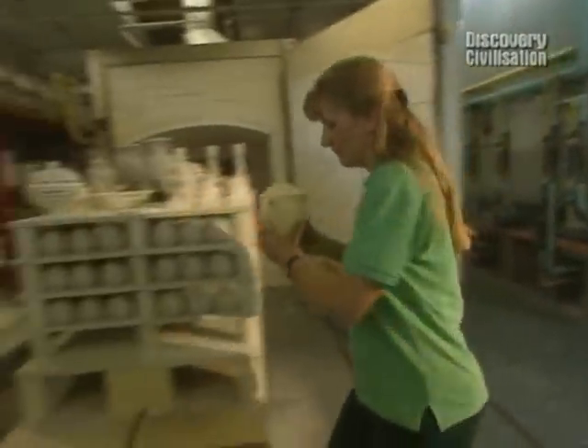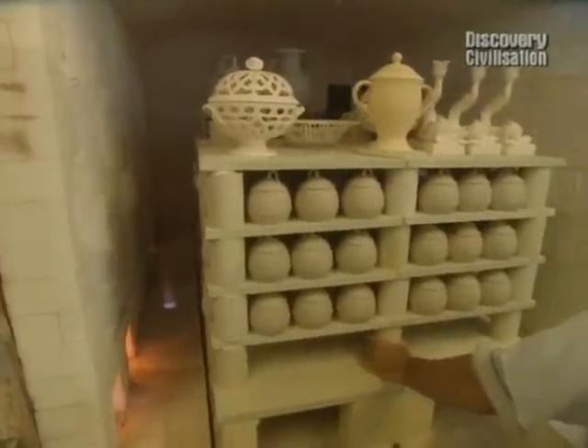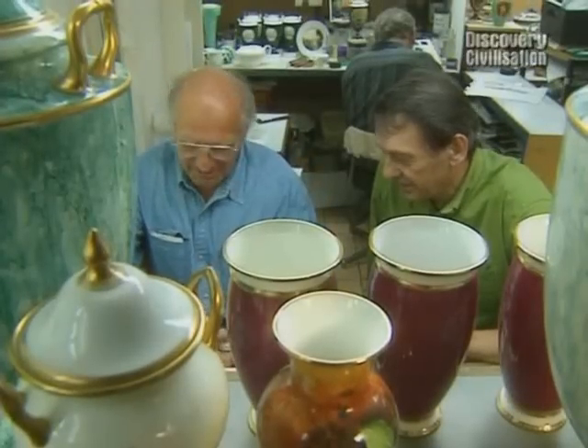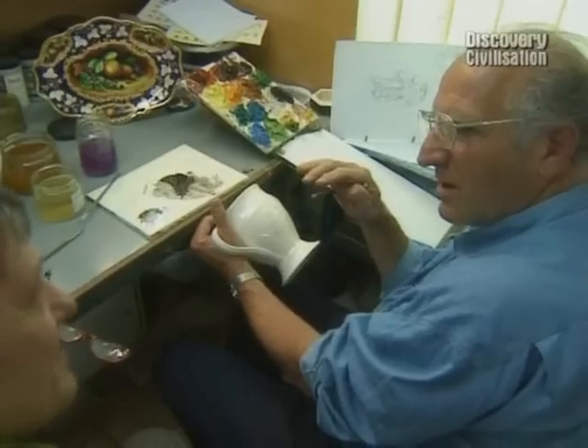This is the first of two firings it undergoes before emerging as a recognisable creamware vase. We obviously haven't got time to do that, so from now on we'll be working on another pot which has been prepared for us in advance. And it's at this stage that our artist Victor Ambrus has the hardest challenge of all — he only has today to master the skill of hand painting pottery.